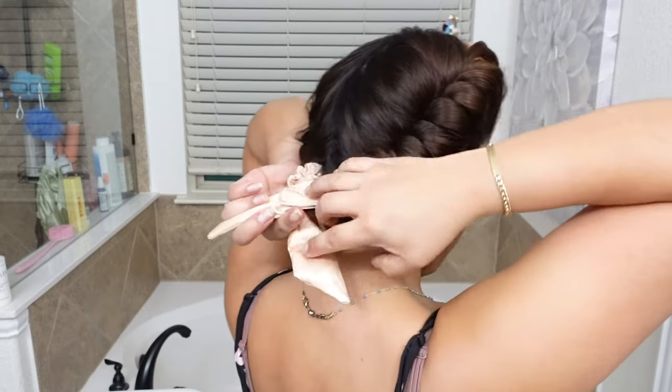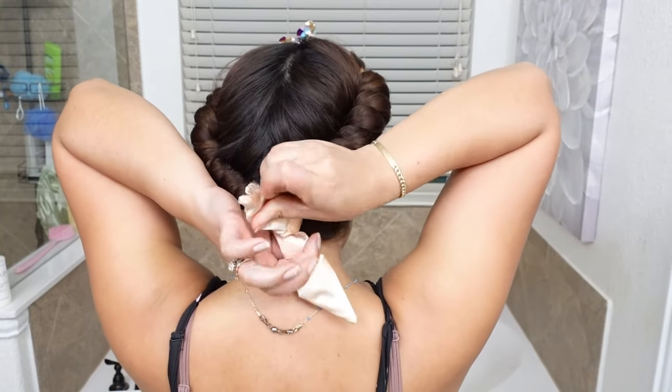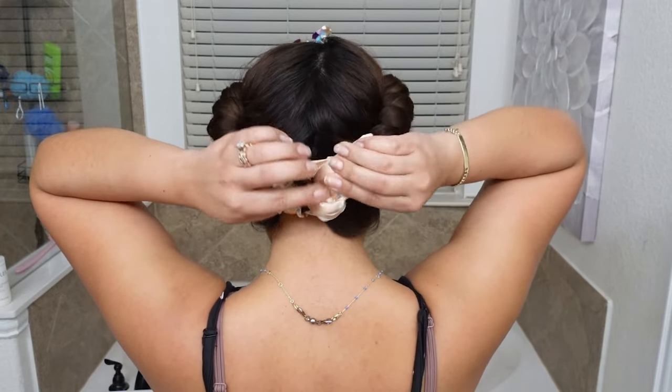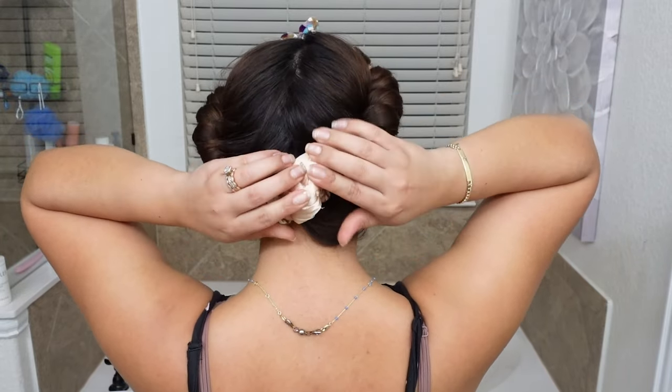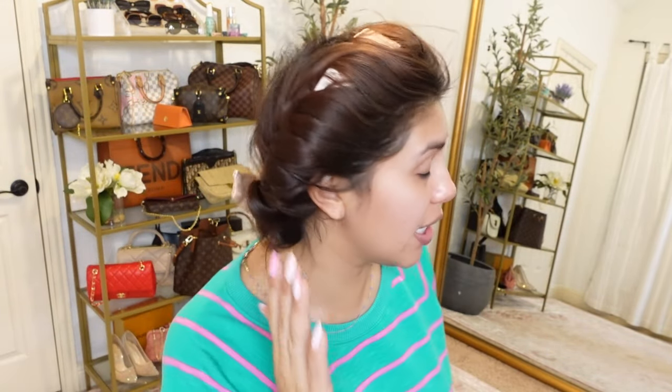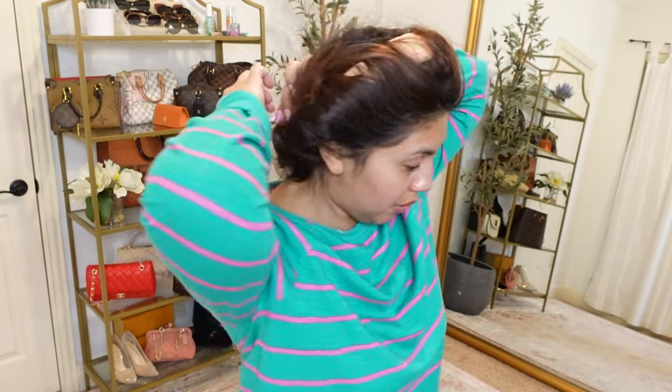Okay and then I'm just gonna tie it up together. It feels really secure. I also feel like I could take this out. We're about to take the boys to school. So it's time for me to take these out. I would say it stayed pretty well and it was actually pretty comfortable to sleep in.